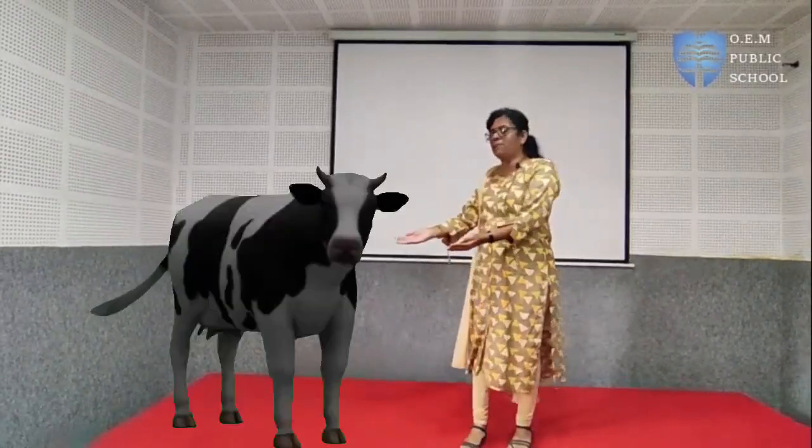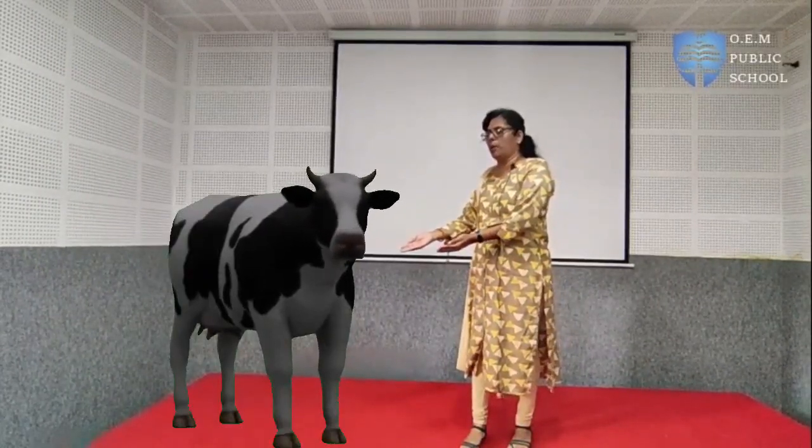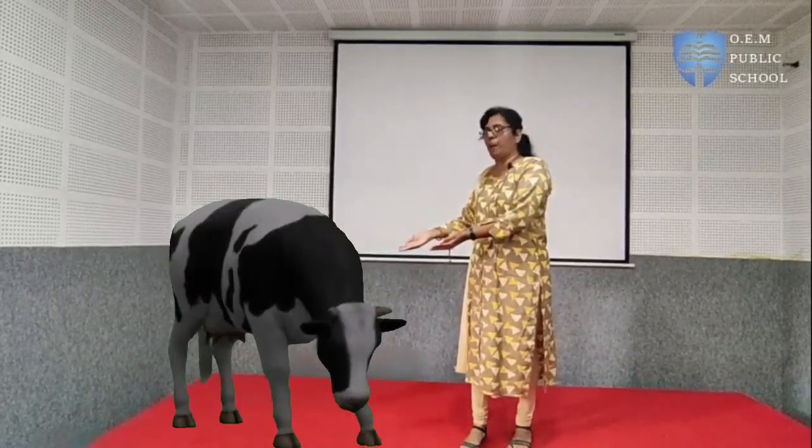Let us see what is your answer. Here comes — what is this? A cow! This is a domestic animal and you keep them in the farm.